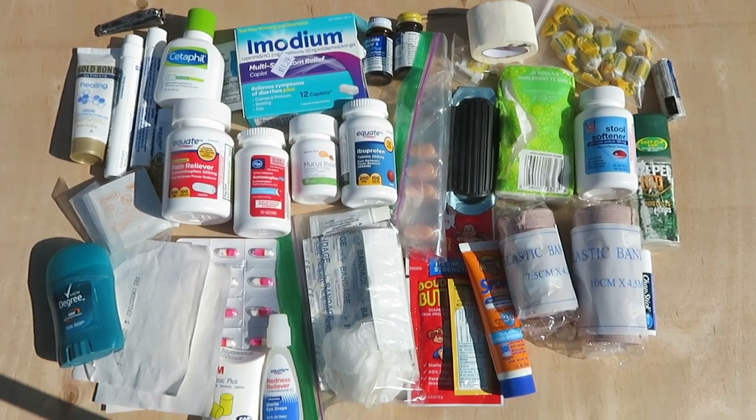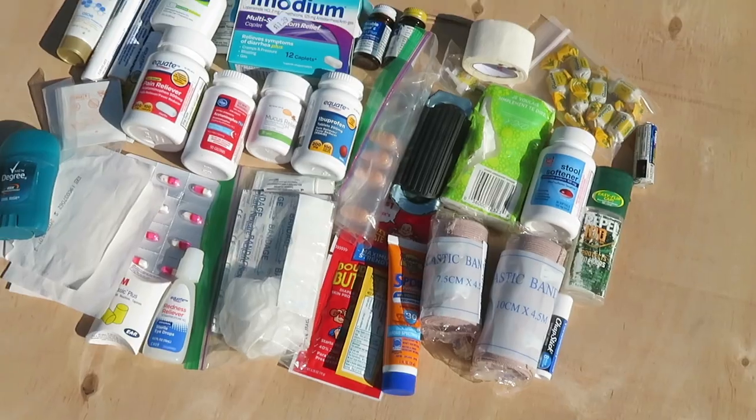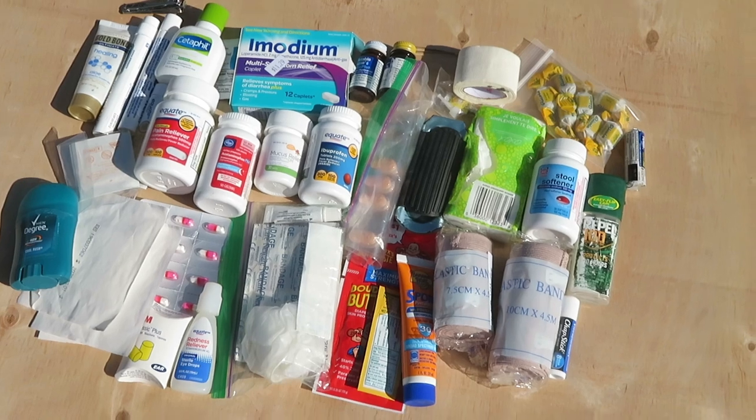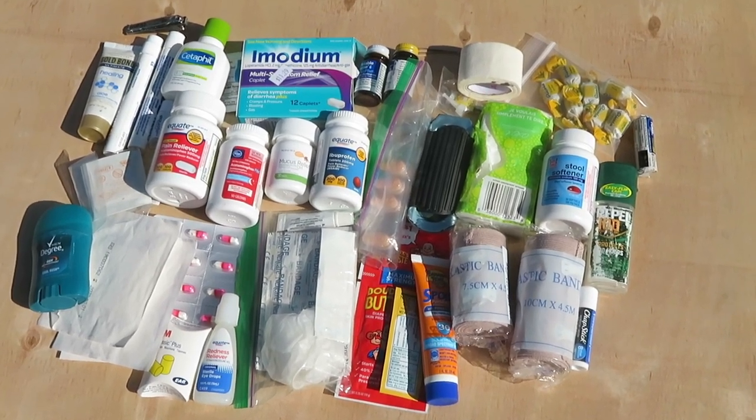So here we go — this is the whole full thing. It's actually quite a bit of stuff looking at it like this, but I built it up over the last couple of years, just adding a little thing here and there when I think about it. There are also a couple of other first-aid-related things that I don't have in that center console compartment but do have in my car.